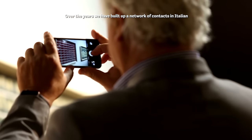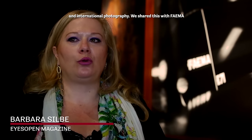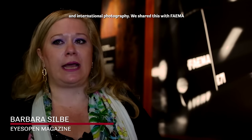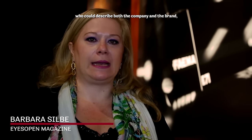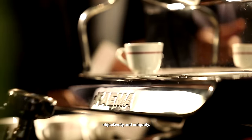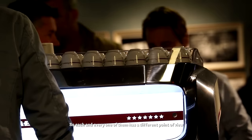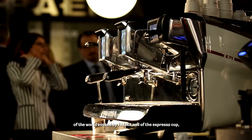Abbiamo messo a disposizione le nostre conoscenze che si sono formate nel corso del tempo con una rete di contatti nel mondo della fotografia italiana ma anche internazionale, e che ci ha permesso di pensare a otto autori che potessero raccontare sì il brand, sì il marchio, però con la loro oggettività e unicità. Il risultato è che ognuno di loro ha uno sguardo molto diverso sul mondo Faema e sul mondo della tazzina del caffè.